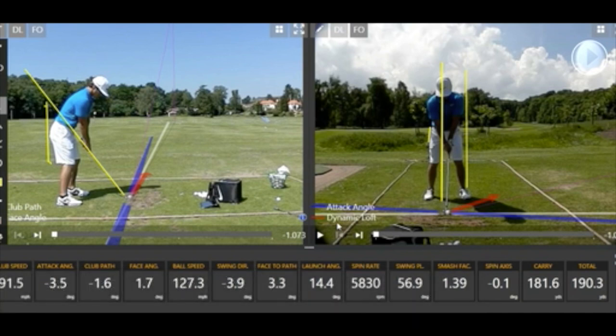Looking at the TrackMan numbers first: good speed, good angle of attack, path under two degrees which is great. There's a little bit of difference between the path and face, which would normally create a shot that starts pretty straight to target and then curves to finish right of target. However, the spin axis on the right hand side of the screen is fairly neutral — generally caused by a marginally off-centre hit toward the toe, which reduces the cut spin from the gear effect.